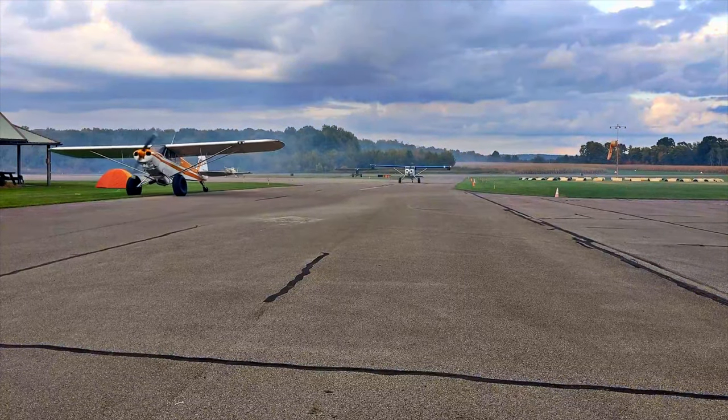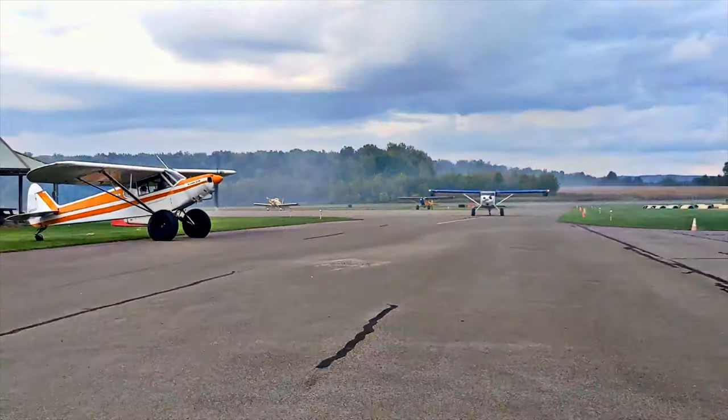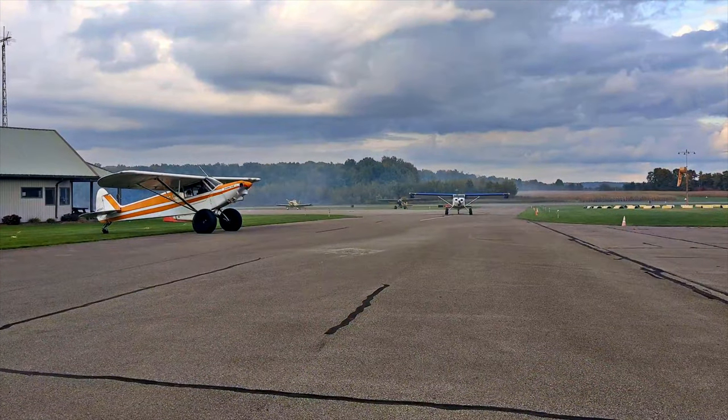Those are 31s on the experimental Cub here. He's got 35s — that's what it is. Look at the tires on that thing.